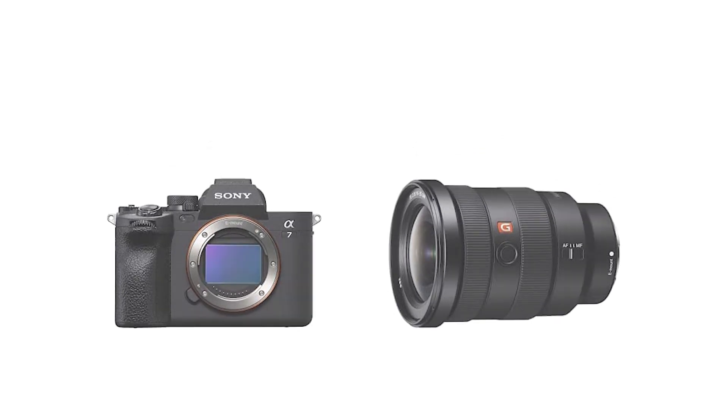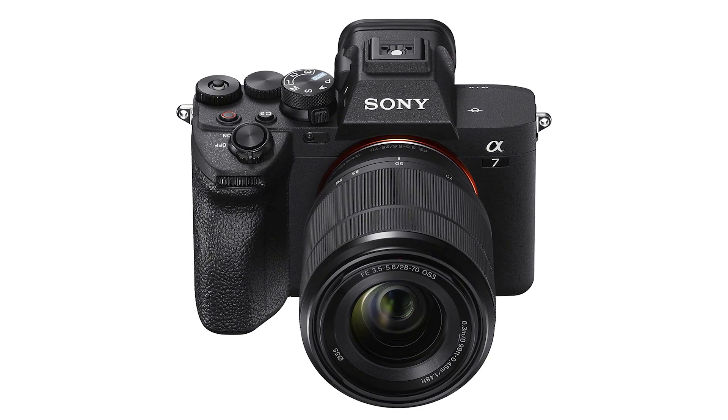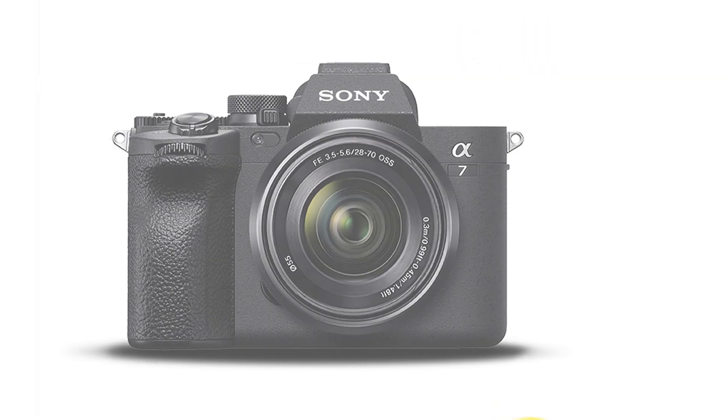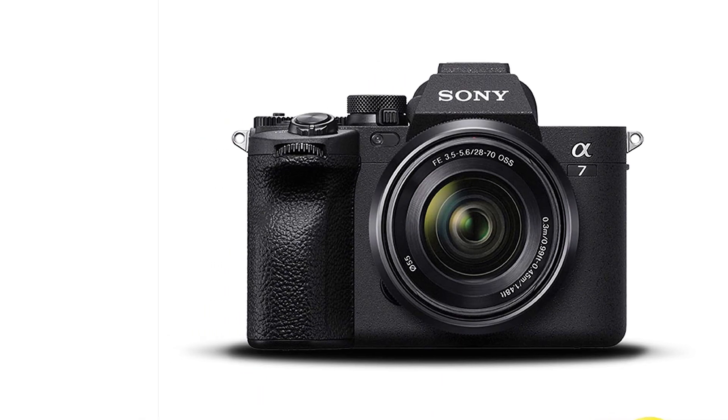The Sony A7 IV is good for vlogging. It has a fully articulated screen so you can monitor yourself while recording. It also offers tons of frame rate options that let you capture high-speed action and incorporate slow-mo footage.